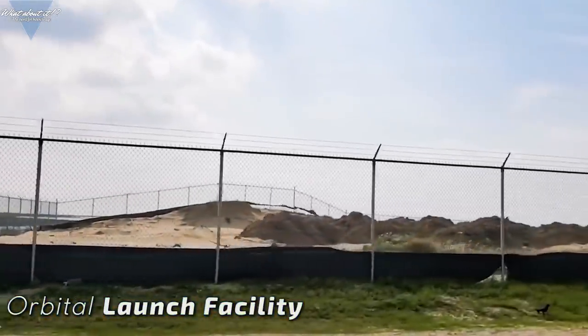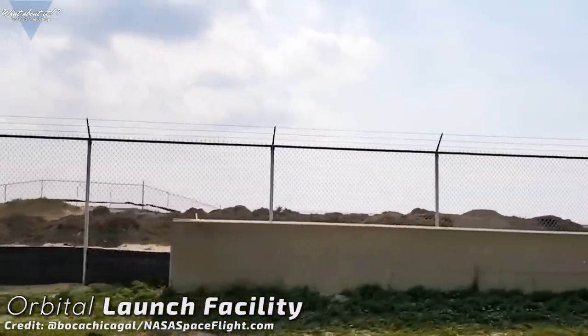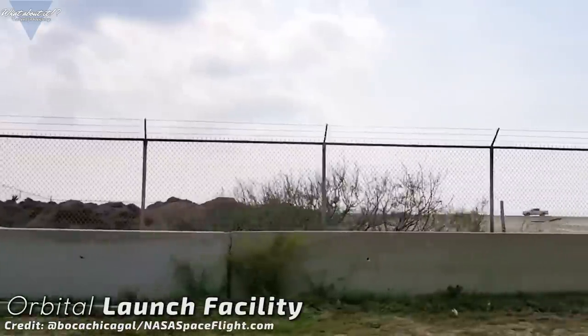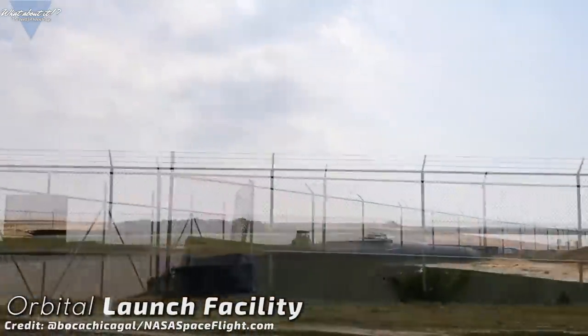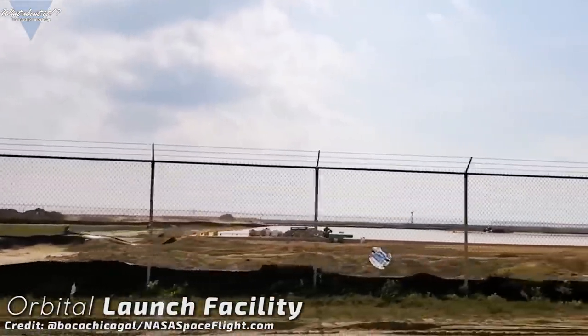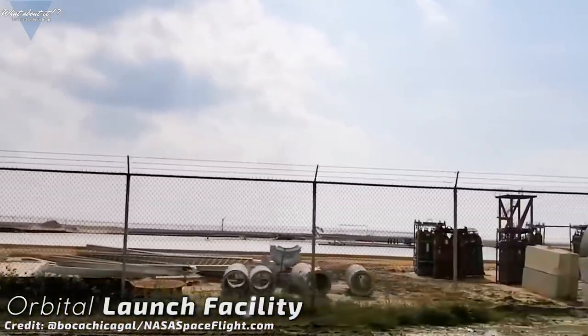When it comes to Starship right now, infrastructure seems to be SpaceX's main focus. Florida and Texas are very much focused on building the structures needed to support the next phase of the Starship program. Starship seems to be headed into orbit, and SpaceX is building very fast. Both sites, the shipyard and the launch facility, are being remodeled and improved.